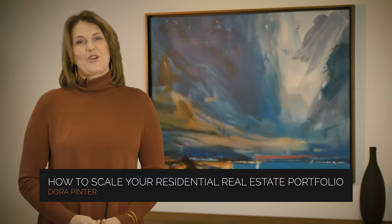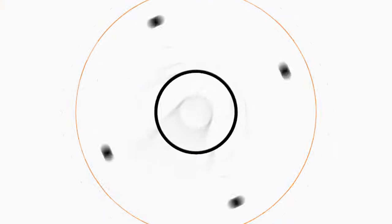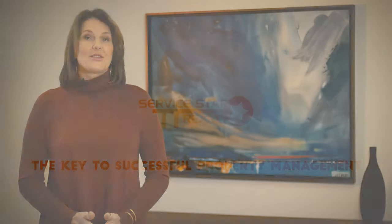This is Dora Pinter with ServiceStar Realty, and today I'd like to talk to you about how to scale your residential portfolio. Investors are usually thinking long term and short term, and with good established goals and a clear strategy for achieving those goals, growing your portfolio does not have to be difficult.